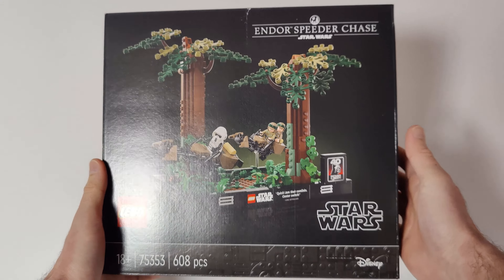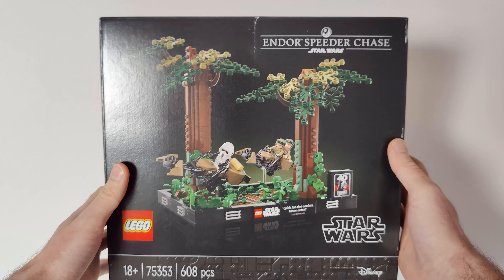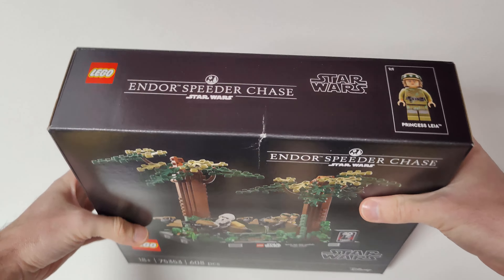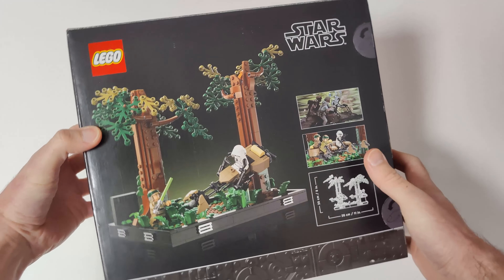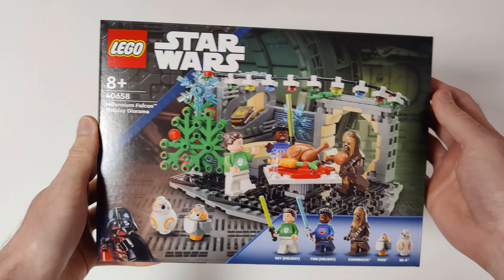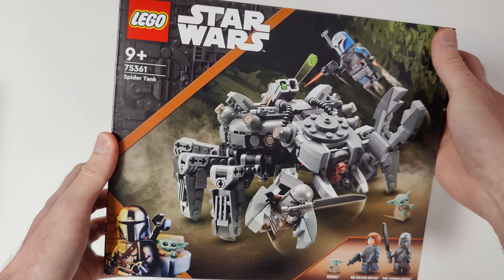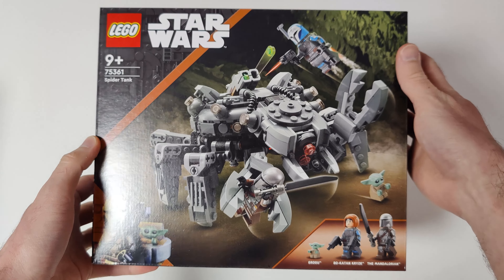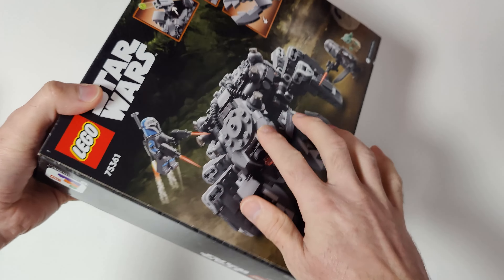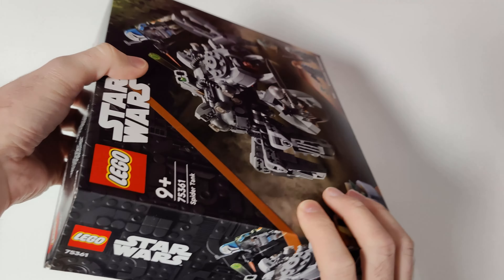From LEGO Star Wars I also got the Speeder Chase Diorama — as you can see this box is a little bit damaged, but I found this set at a pretty good discount. I also got this Millennium Falcon Holiday Diorama.